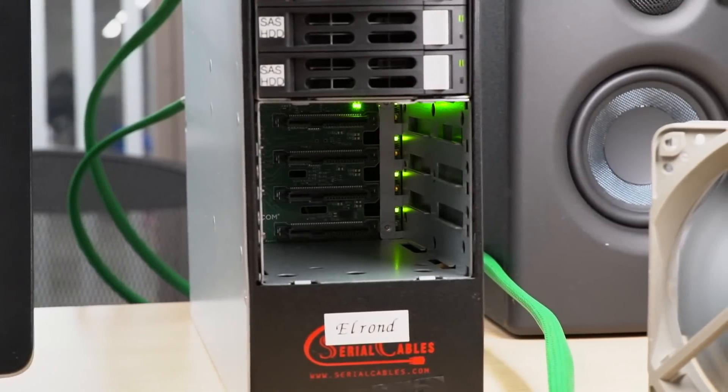Along with the MegaRAID card's tri-mode support, I can, in theory, hot-swap SATA, SAS, and PCI Express NVMe drives all using the same slot.